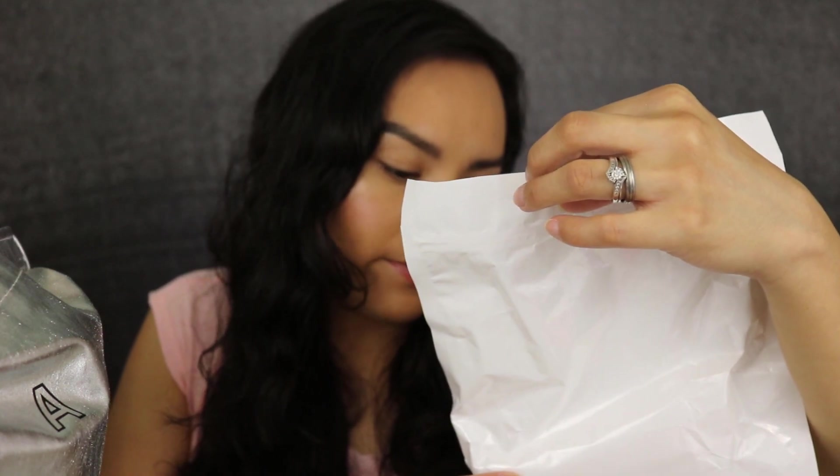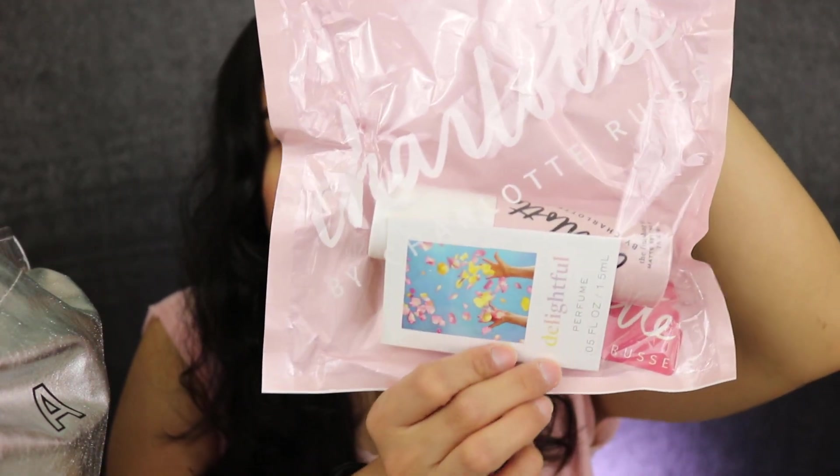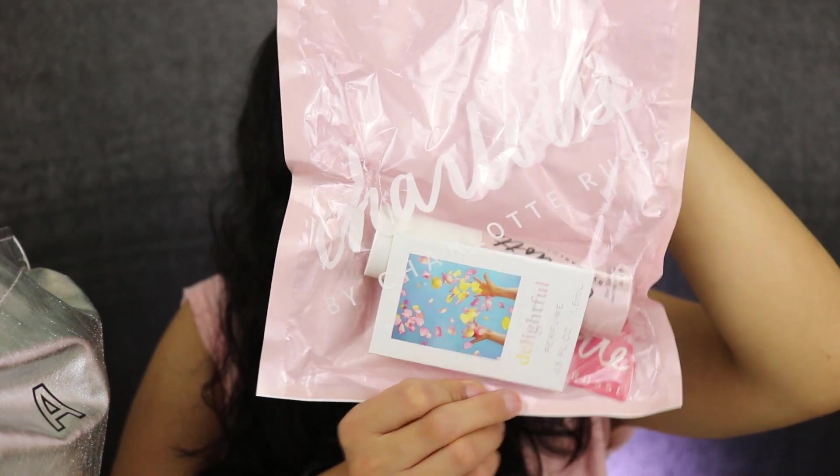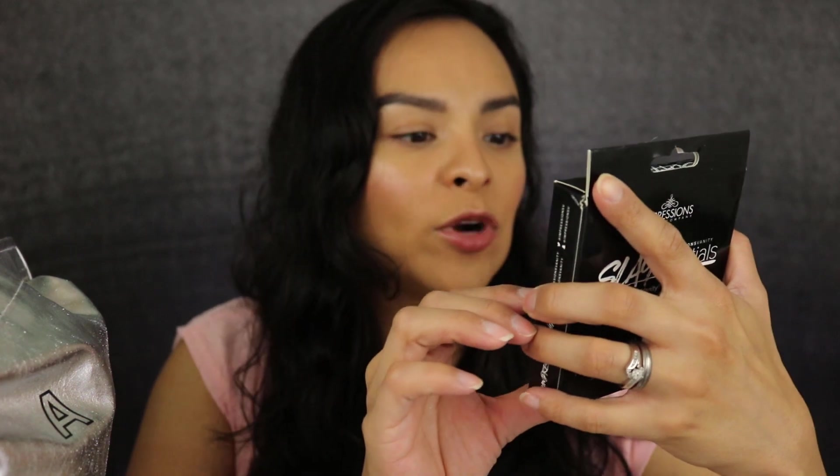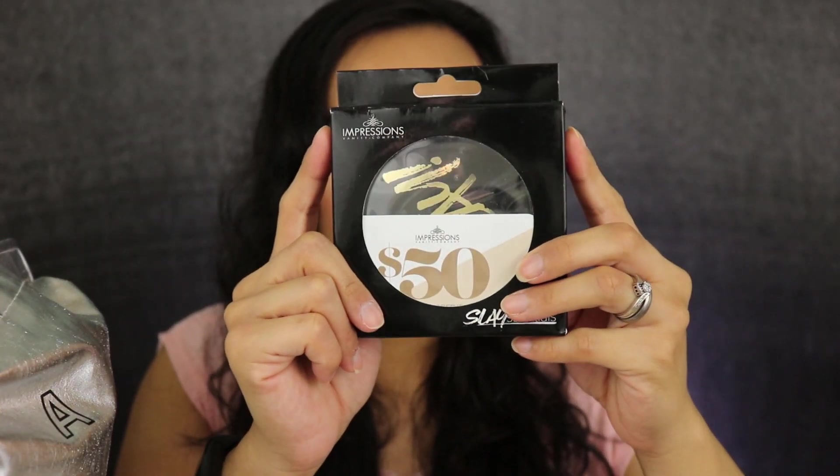This is from Charlotte Ruth's — I didn't know this was a thing, but they're coming out with their own products. They have a Finishing Touch Matte Setting Spray, a perfume, and a sticker in there. Then we got a CBD Eye Serum, and an Impressions Vanity compact mirror — it just has the mirror, no lights.